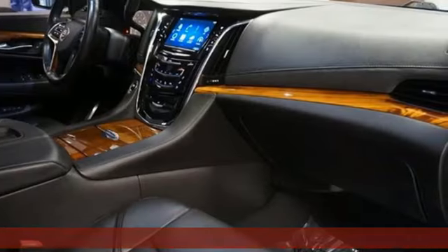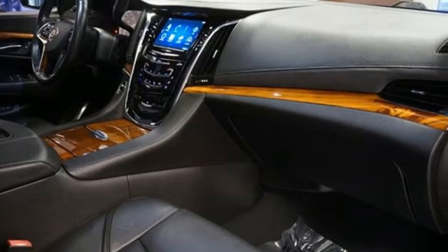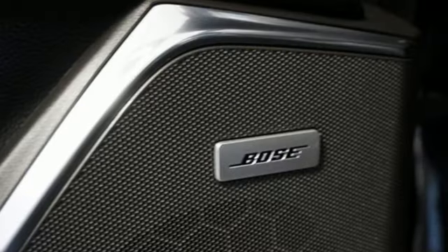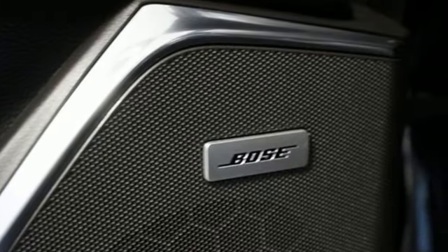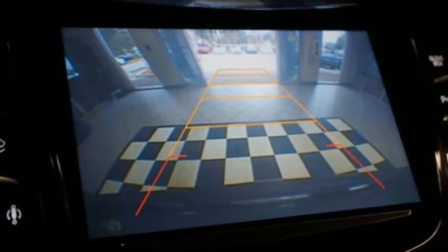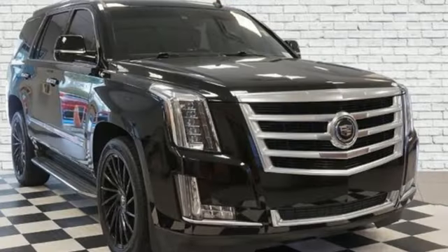It boasts an impressive list of features like automatic transmission, magnetic fluid-filled shocks, integrated navigation system with voice activation, doors and push-button start proximity key, dual-zone climate control, and ultrasonic park assist.